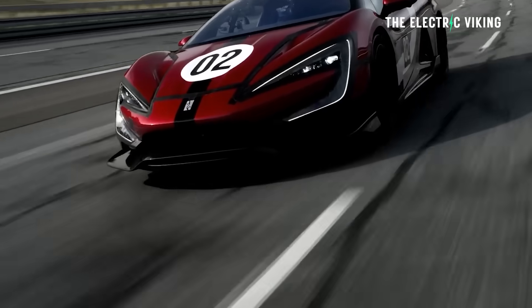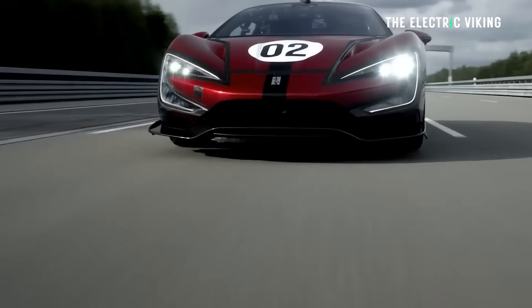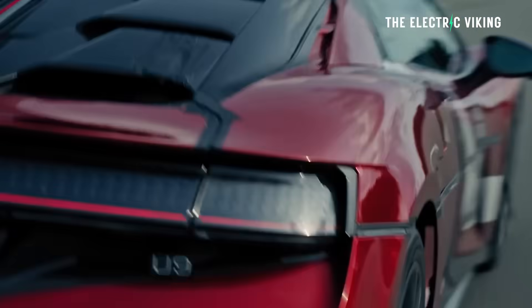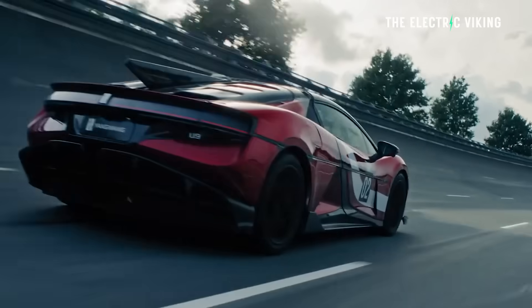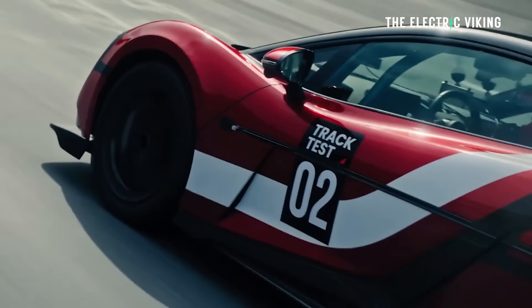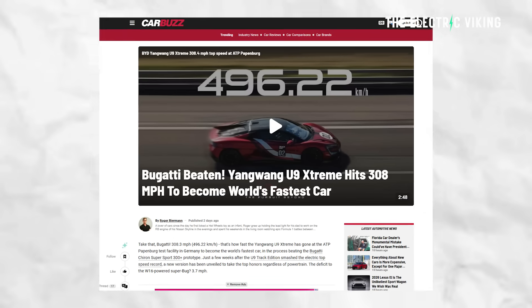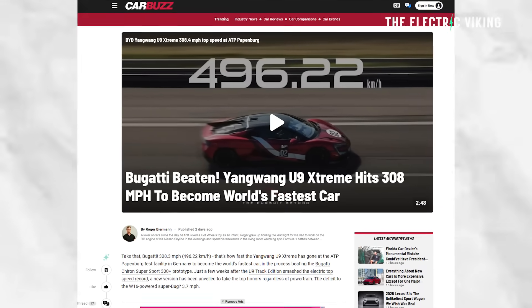The U9 Extreme has just under 3,000 horsepower — 3,000! I think it's the most powerful production car ever made in history. I can't think of anything else with more than that. If you can think of something with more than 3,000 horsepower, please email me, because I've looked it up and can't find anything.